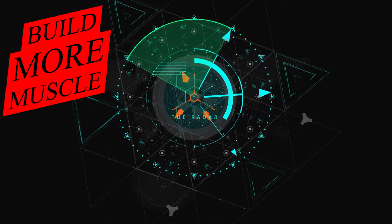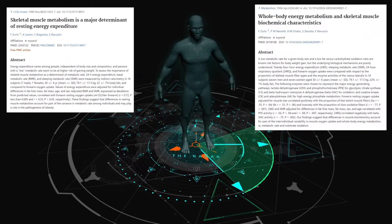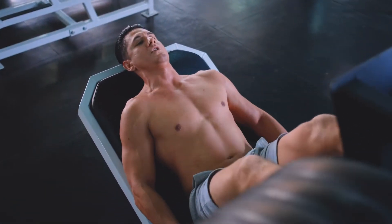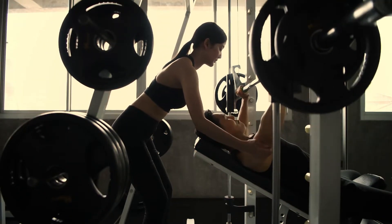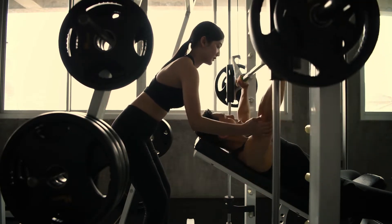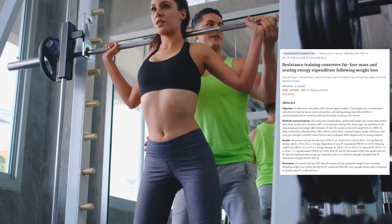Third, build more muscle. Even when you rest, your body has to burn calories to maintain the muscles in your body. So the more muscle you have, the more calories your body has to burn. This has been proven in several studies. In fact, one study found that resistance training is better at fat loss compared to cardio exercises.